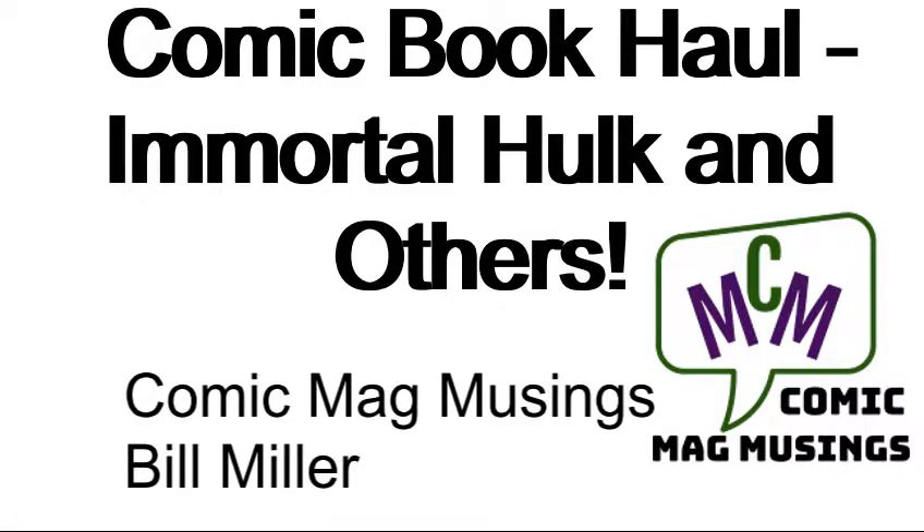Hello, comic book guys and gals, and welcome to Comic Mag Musings. I'm your host, Bill Miller. I hope you'll join me today in exploring another mini comic book haul, this one primarily from one or two of the local comic book shops in my area. So, without further ado, let's get to showing and telling.